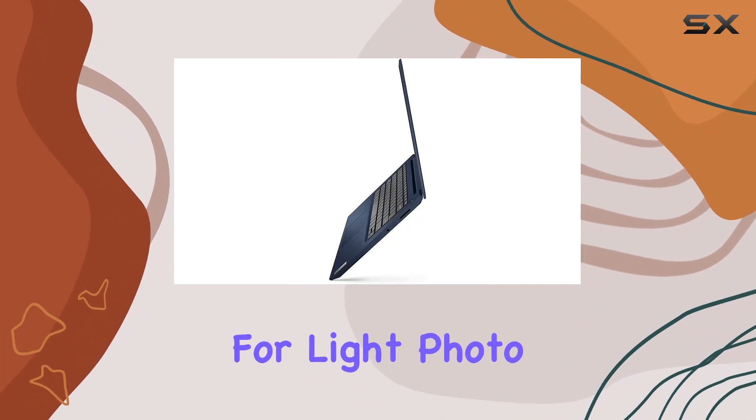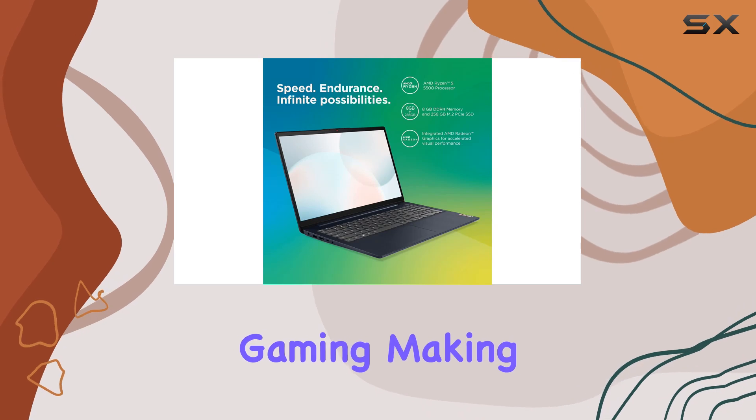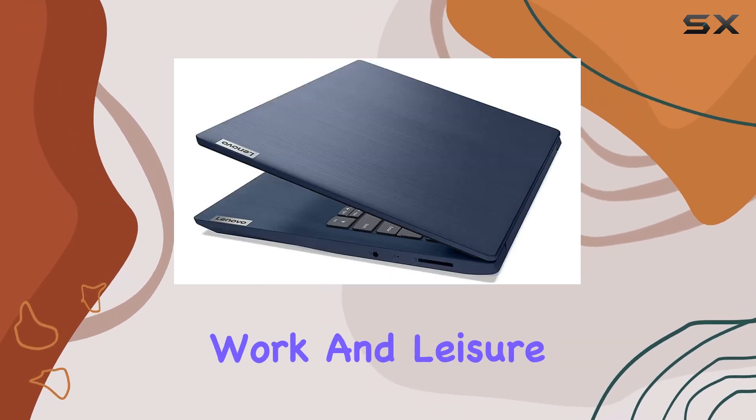This makes it suitable for light photo editing, video playback, and even casual gaming, making it a versatile choice for both work and leisure.